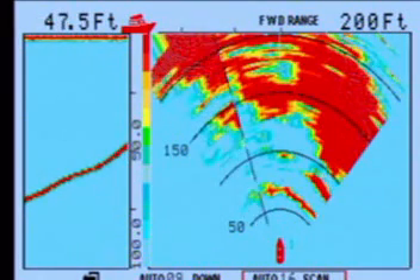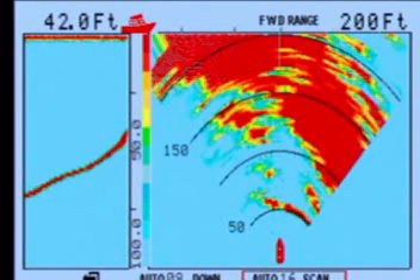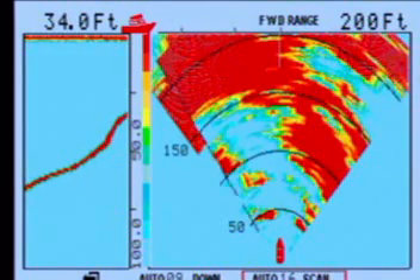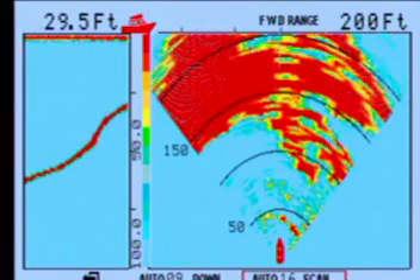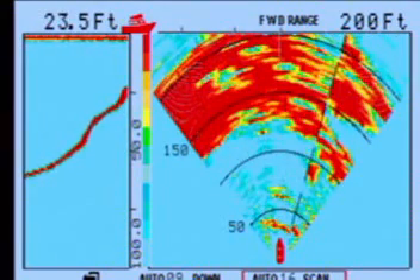The other reason we wanted you to see this is that right now everything that's red is getting closer. But as I enter the little entrance to the harbor, you'll notice what's happening — look at the depth on the left.